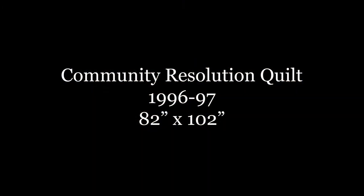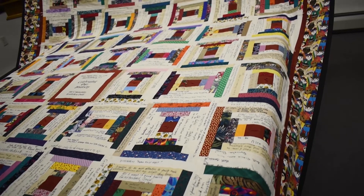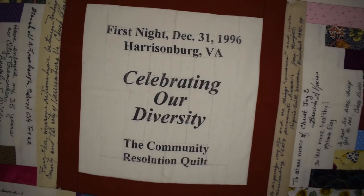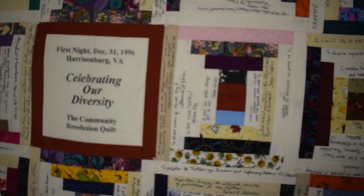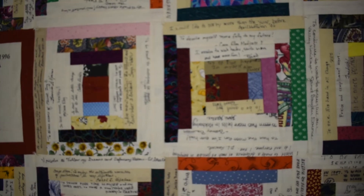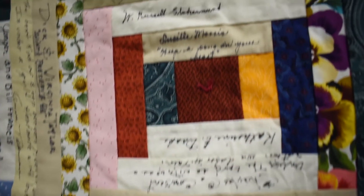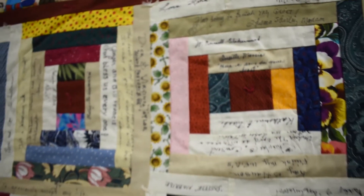This is our Community Resolution quilt. It was made in 1996-97. Every year, the city of Harrisonburg welcomes the new year with its First Night celebration on December 31st. In 1996, the theme of this celebration was the diversity of the community, and the Virginia Quilt Museum sponsored the making of a resolution quilt. First Night is centered around the Rockingham County Courthouse Square. The light strips in this pattern provided space in which attendees could sign their names and write their resolutions for the new year.